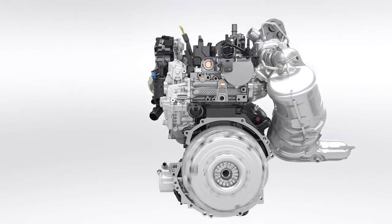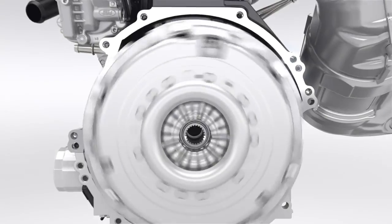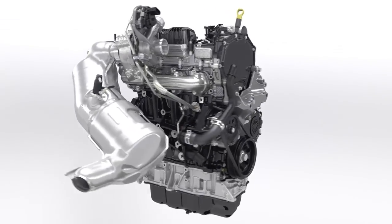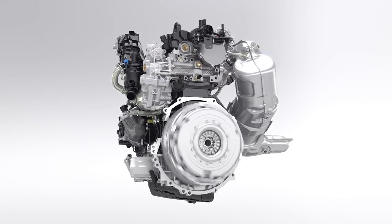Reduced fuel consumption, lower CO2 and NOx emissions, but still better low-end torque and higher power output, combined with outstanding durability and extended service intervals. The new Ford 2.0-litre EcoBlue diesel engine features state-of-the-art solutions and innovative design to take diesel technology to the next level.